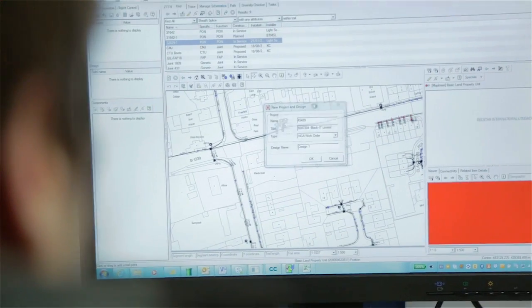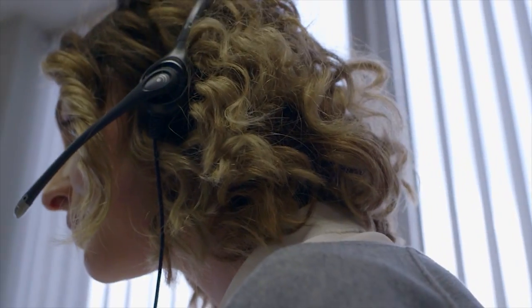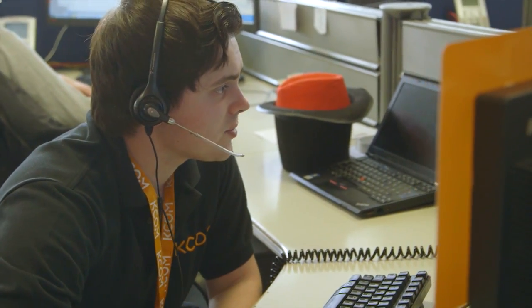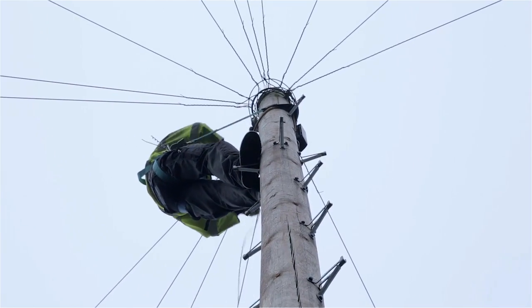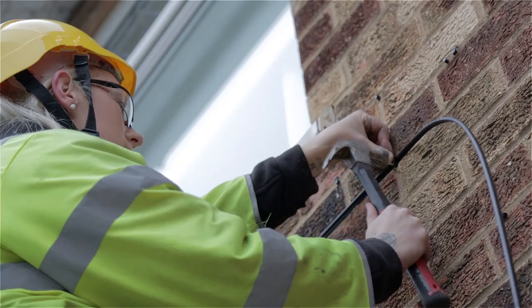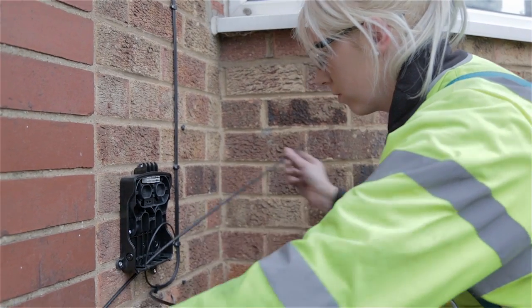After the network for that area is complete, we upload those addresses into our customer database so that appointments can be made. Once a customer rings up to order Lightstream, the pre-built team will visit the customer's property. They will run a fibre cable overhead or underground to the house, and a new CTU box will be fitted to the external wall with a live fibre waiting for the install.